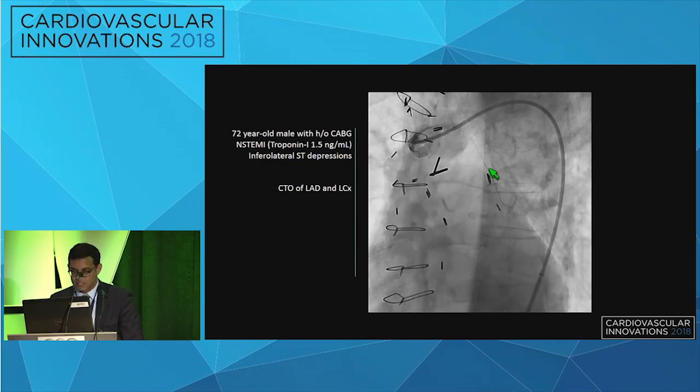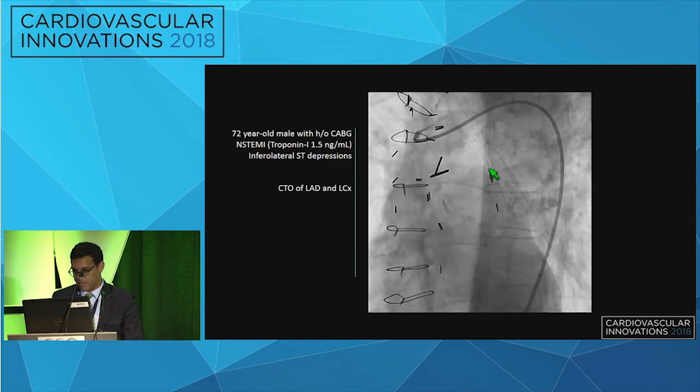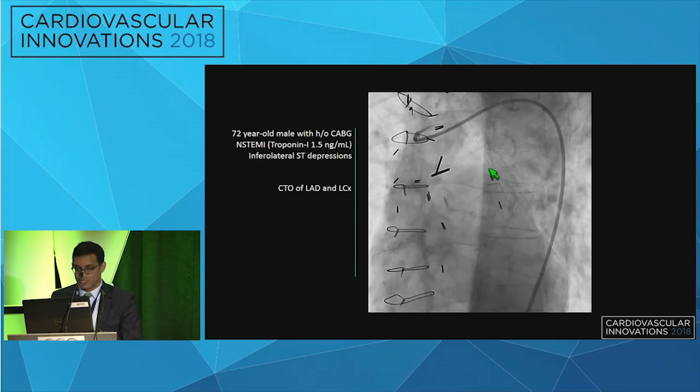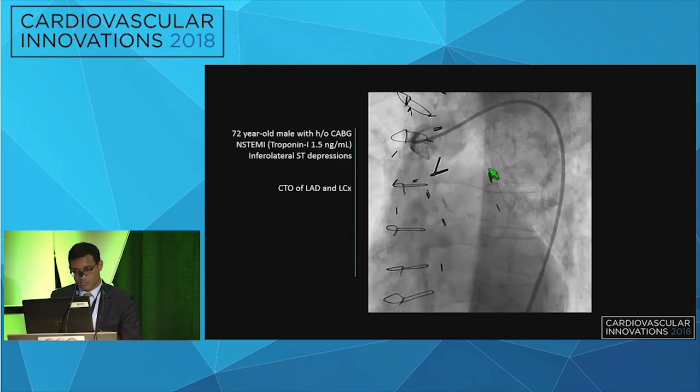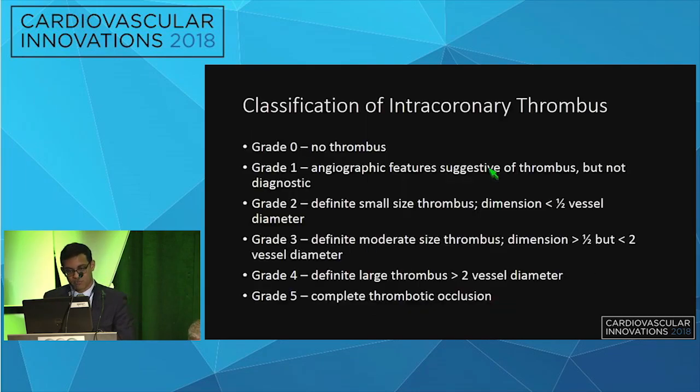The vein graft was easily wired with a workhorse wire, but angiography following wire advancement showed no real change in flow. So I was left with the question of what to do. Before going further, let's talk about intracoronary thrombus and large thrombus burden.